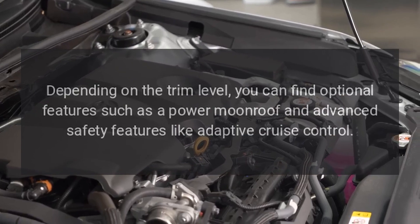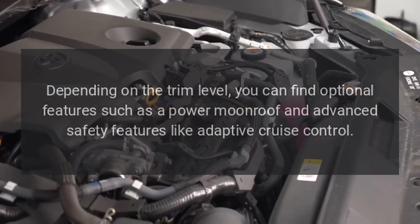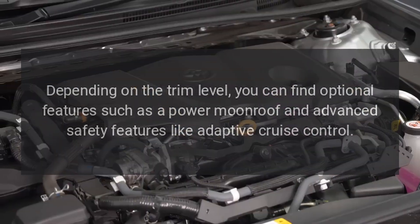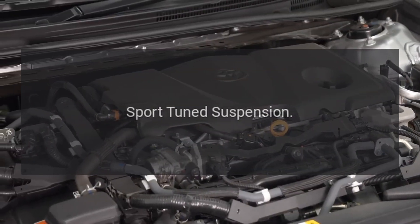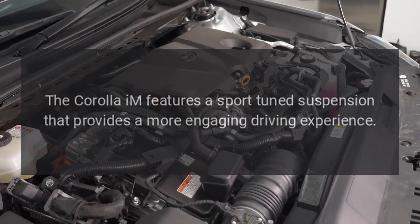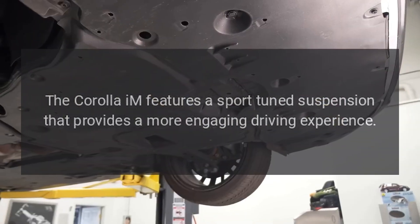Depending on the trim level, you can find optional features such as a power moonroof and advanced safety features like adaptive cruise control. The Corolla IM also features a sport-tuned suspension that provides a more engaging driving experience.